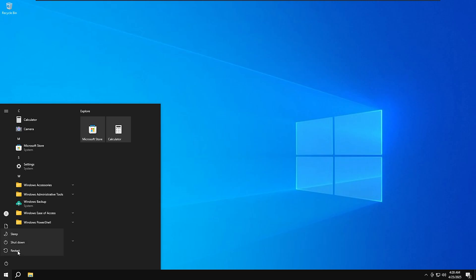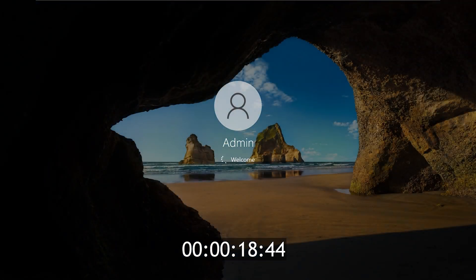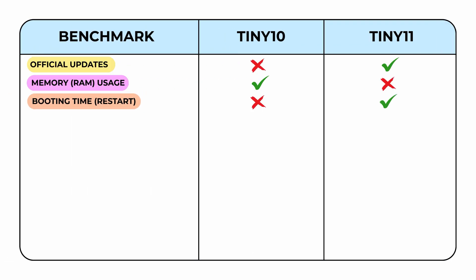Next up, Tiny10. As soon as I restart, the system boots up with the familiar Windows 10 splash screen. The boot process is smooth, but spoiler alert, it takes just a little longer than Tiny11. At first it seems to be catching up, but you'll notice a slight pause compared to Tiny11's quicker pace. By the time Tiny10 completes its boot, it finishes at 22 seconds and 70 milliseconds. Therefore, Tiny11 emerges as the winner in this phase of the boot speed test.